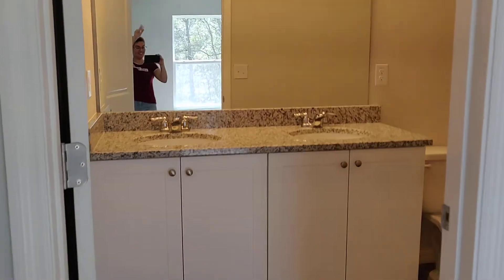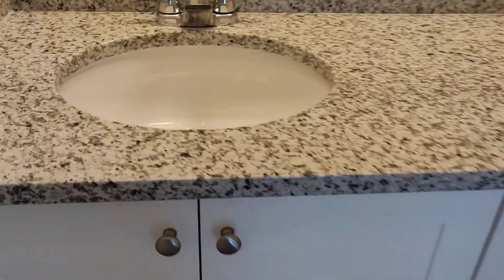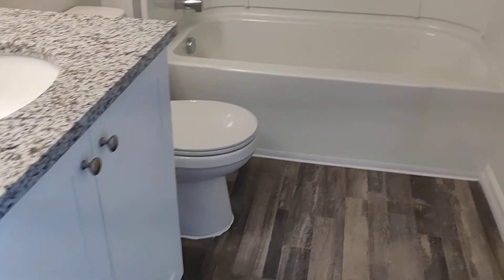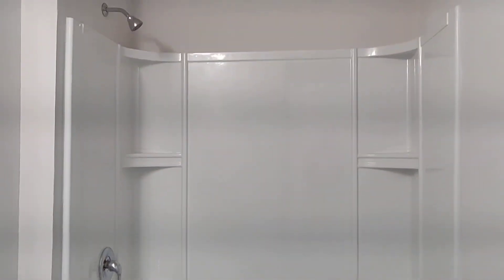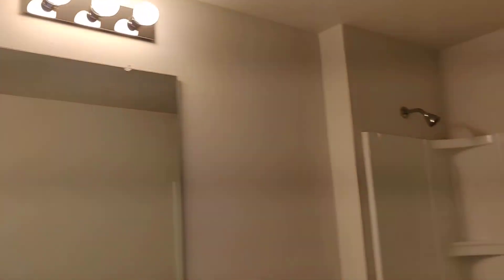And then here is the master bath — granite, double sinks, tub-shower combo. And then here's the light fixture in case you want to see that.